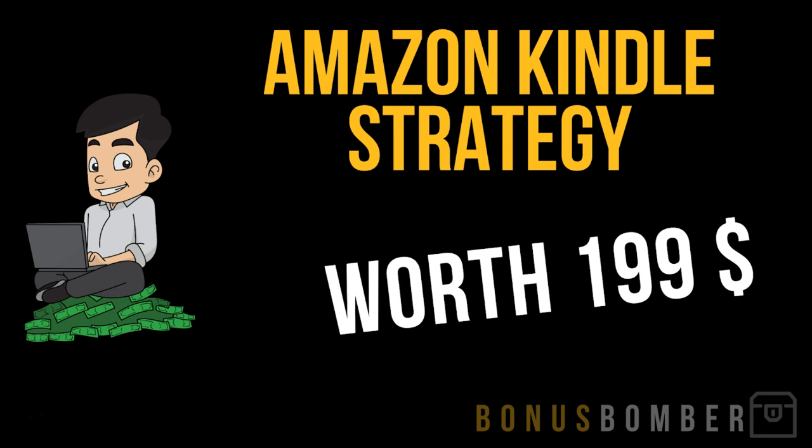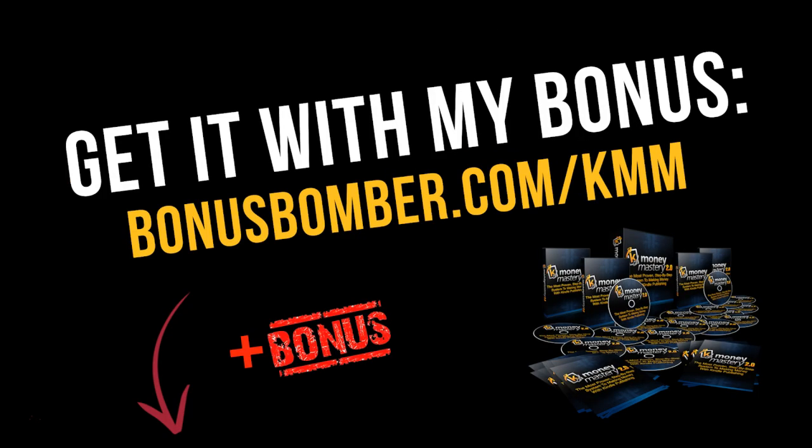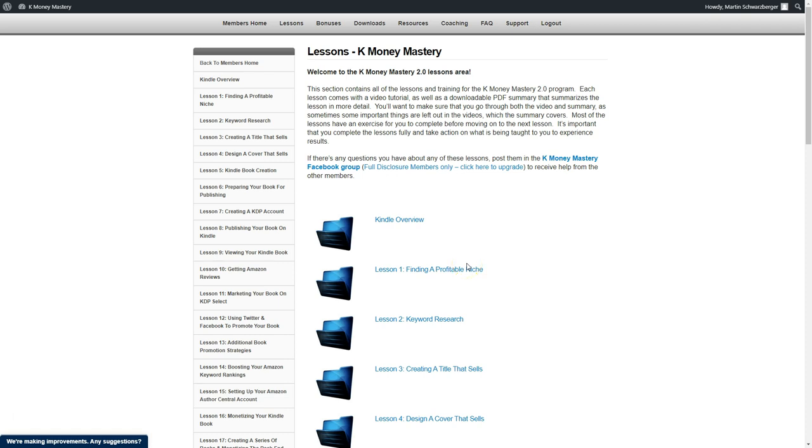It's normally worth $199, and I will give it to you for free in my bonusbomber package. Just get it via the link under the video — bonusbomber.com/KMM. Here we are inside the Kindle Money Mastery members area. I will show you what awaits you here.